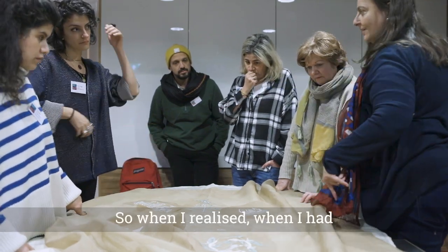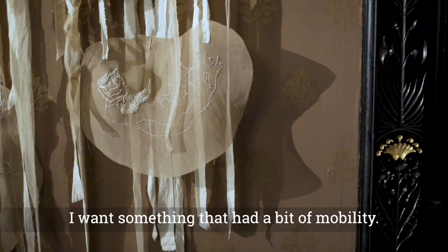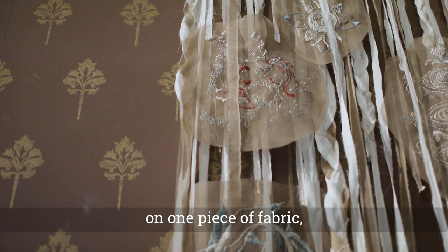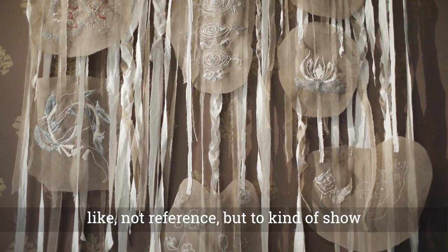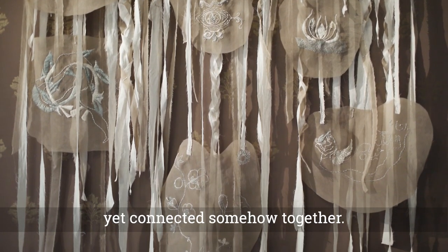When I had the panels in front of me, I didn't want something static — I wanted something that had a bit of mobility. So I didn't stitch them all together on one piece of fabric; I wanted to keep them each flowing on its own to show that they were made by different people yet connected somehow together.